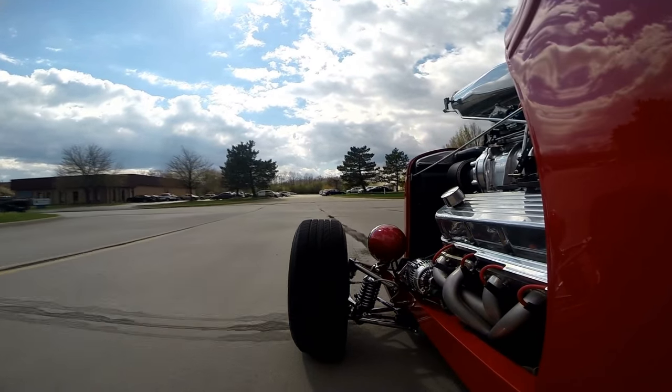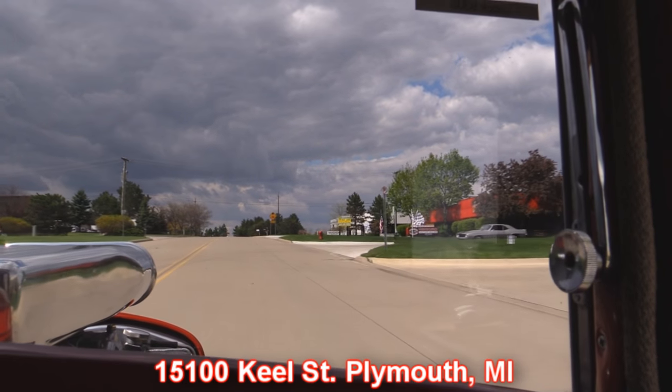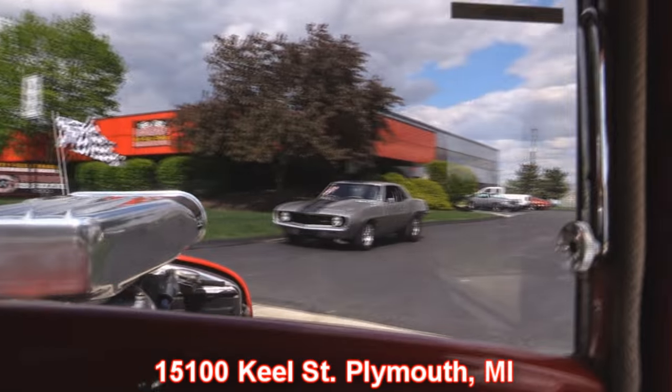Our shop's right outside the Motor City and we would love to have you come check us out. We've got over 160 hot rods right now, including this awesome street rod. Here's our shop — we're at 15100 Keel Street in Plymouth, Michigan. Check out that Camaro being delivered to somebody's driveway today. Stick around because we're going to put this up in the air so you can see the underside, and of course we're going to take a look at that big block Chevy up front making all that racket.